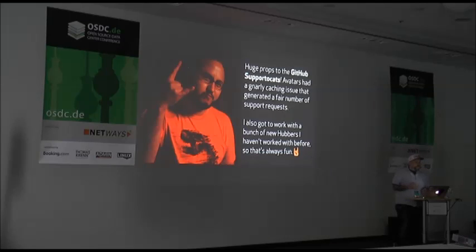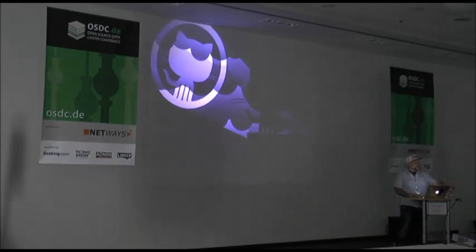Team is sort of like GitHub's very own social network, only for employees. He said: 'Huge props to the GitHub support accounts. Avatars had a gnarly caching issue that generated a fair number of support requests. I also got to work with a bunch of new Hubbers I haven't worked with before, so that's always fun.' On certain occasions, like popular holidays when most people want to spend time with their loved ones, or for our annual internal conference, the support team can get the bat signal — sort of like the big 'oh shit, please help' button.